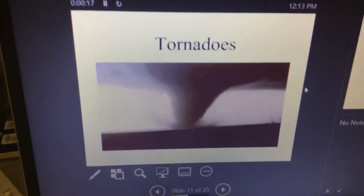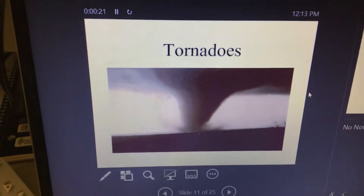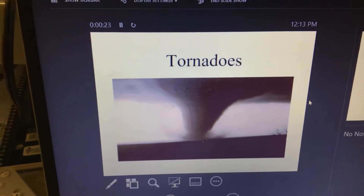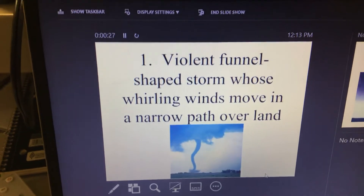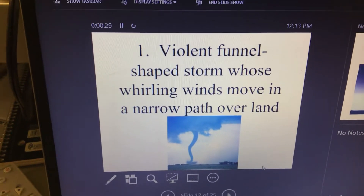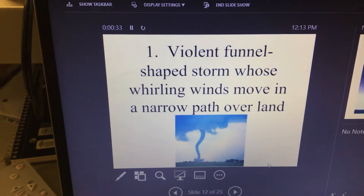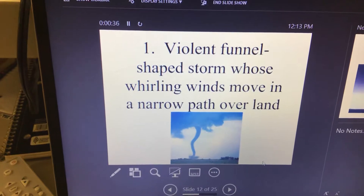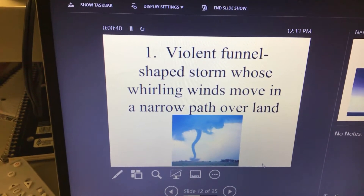Today we're going to continue on with severe weather — we're going to talk tornadoes. Write this down: a tornado is a violent funnel-shaped storm whose whirling winds move in a narrow path over land.